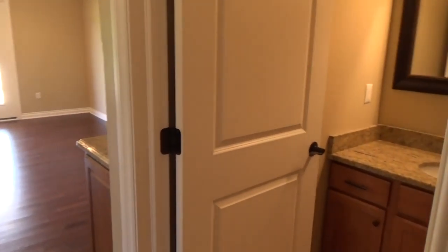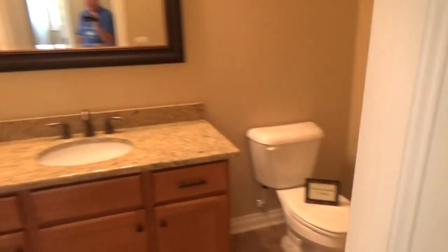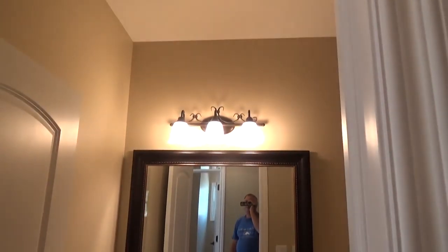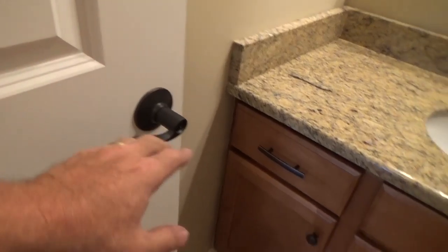First thing you want to do after a long car trip is probably hit the bath. Here's the half bath right here — two steps out of the garage. Granite countertop, Marillot cabinets, Moen fixtures, porcelain under-mount sinks, and there's an alabaster shade with an oil-rubbed bronze fixture. All the hardware in this house is oil-rubbed bronze — hinges, handles, hardware.